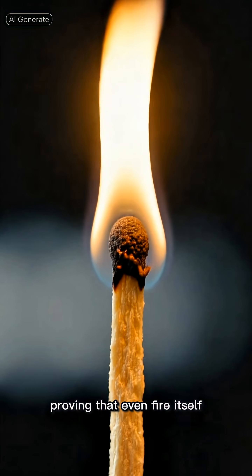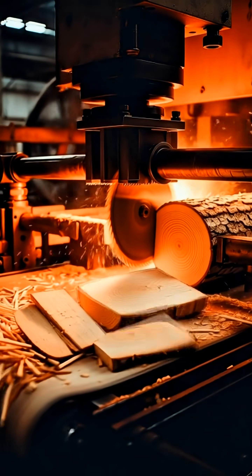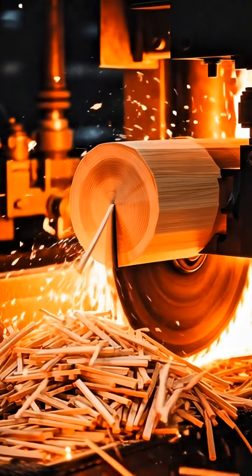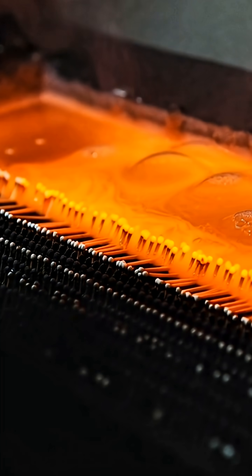What if I told you the tiny matchstick that creates fire goes through chemicals, machines, and extreme testing before it ever sparks? Matches begin with softwood logs cut into thin sheets and sliced into thousands of tiny sticks. These sticks are dried until their moisture is perfectly controlled, preventing accidental ignition.